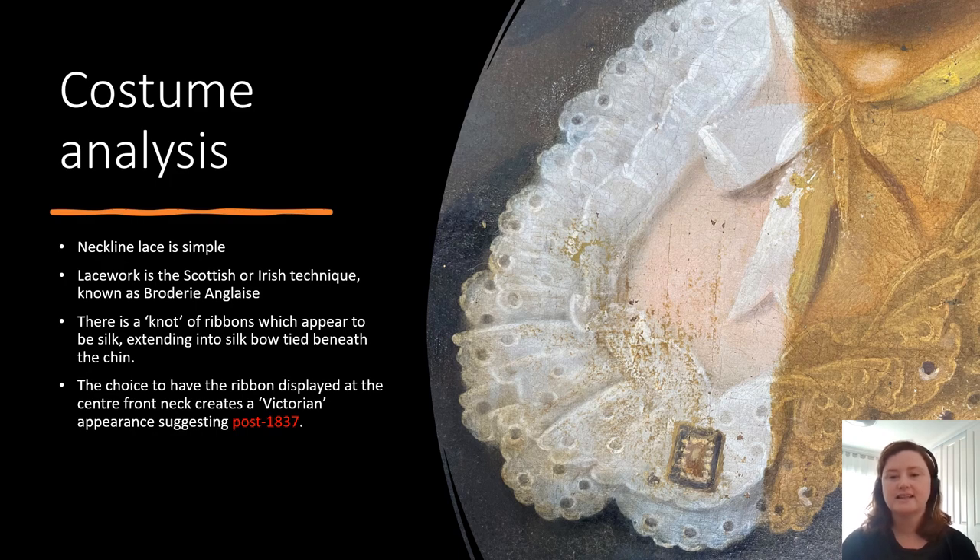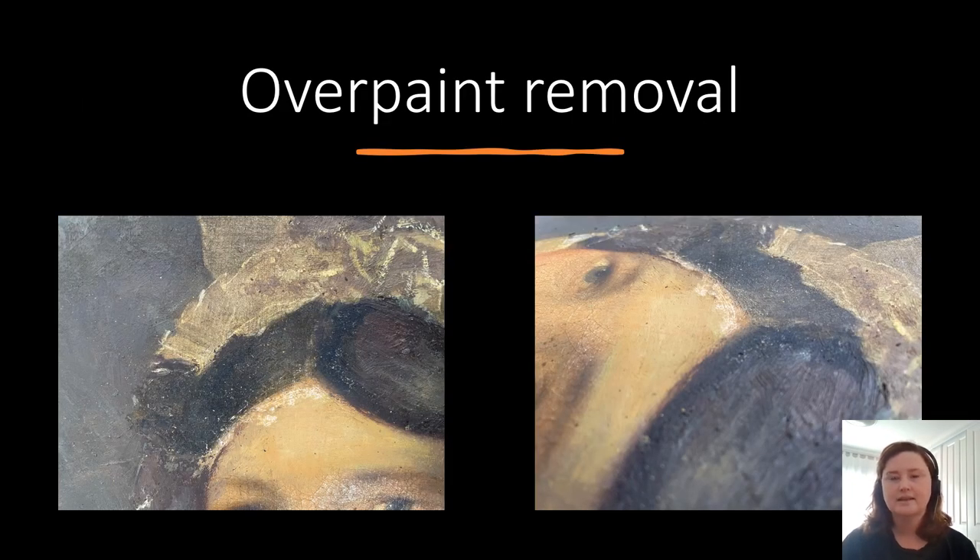The neckline lace is simple, and the lacework is a Scottish or Irish technique known as broderie on glaze. There is a knot of ribbons which appear to be silk, extending into a silk bow tied beneath the chin. The choice to have the ribbon displayed at the centre front neck creates a Victorian appearance, suggesting post 1837. This costume analysis has really narrowed down the date of the portrait to post 1837, which is fitting with Henry Mundy's time painting portraits in Hobart in the 1840s. In this image you can see there's a brooch, and that brooch has been added at a later date, not by the artist. The painting had thick overpaint on the surface which was disfiguring the face and hair, and I carefully scraped that back with a scalpel after softening it with some water. After removing the overpaint, I did find a long tear which has been filled, and would explain why there is the extra layer of canvas on the back to support the painting. I did not remove the brooch from the painting as I'm not sure when it was added or by whom — it may have been added by a family member as a piece of family jewellery. There is a similar brooch being worn by her daughter in her portrait.